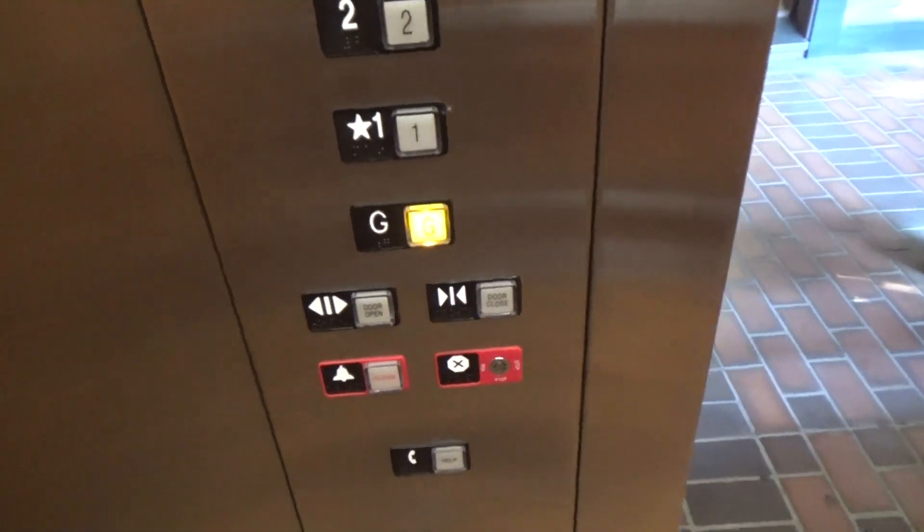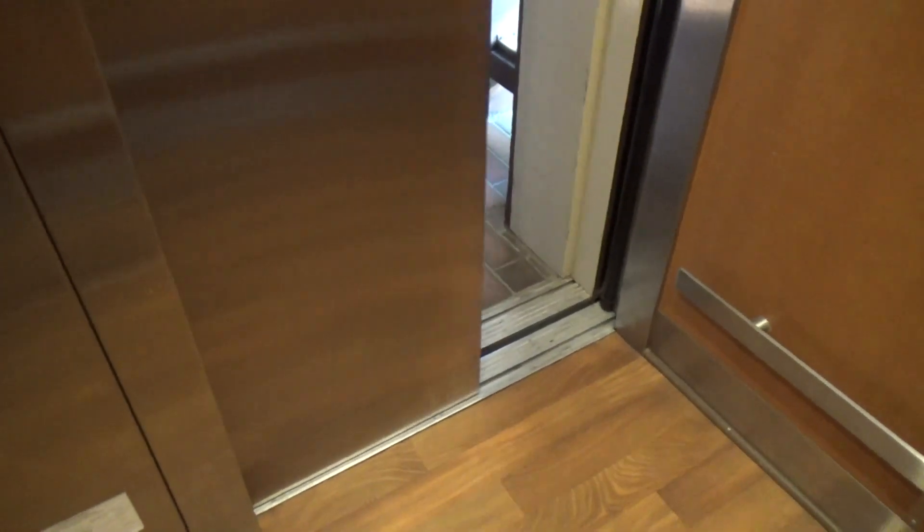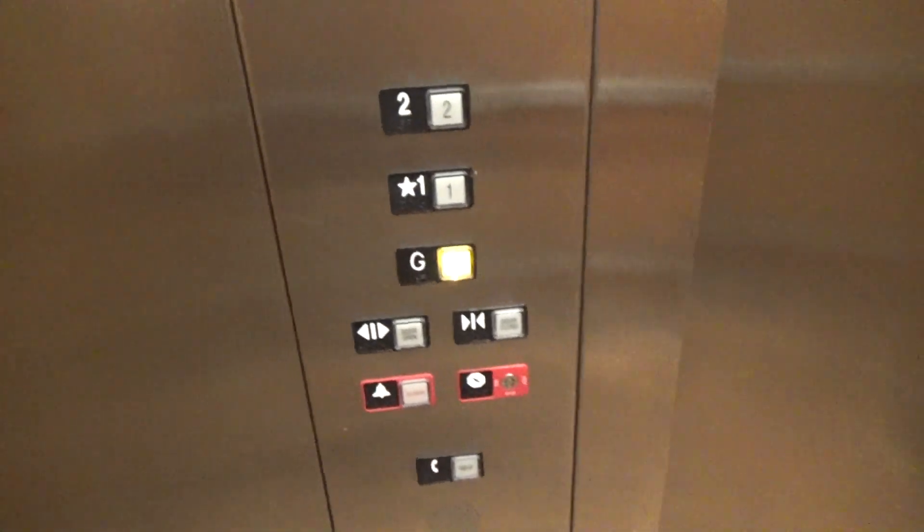Second floor, going down. Damn that motor. We're going to be going in just because of how epic that motor was.